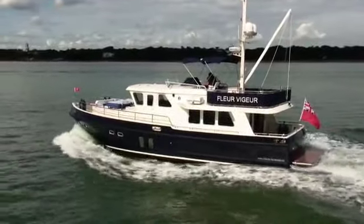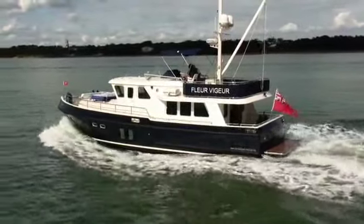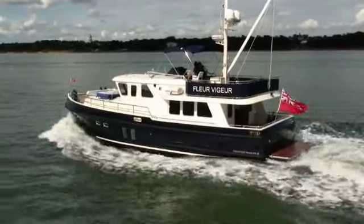We're here on the Privateer 52, pottering slowly up Southampton Water. Flat out, our boat does eight and a half knots with its twin 125 VTUS engines, so it's not going to get you anywhere fast.